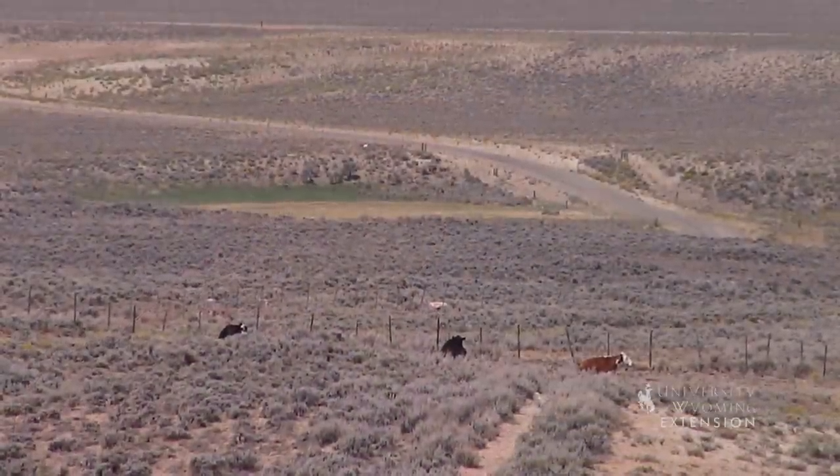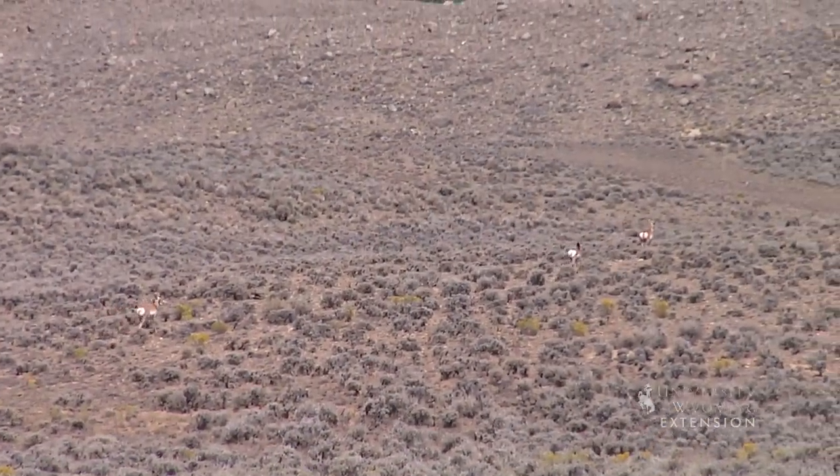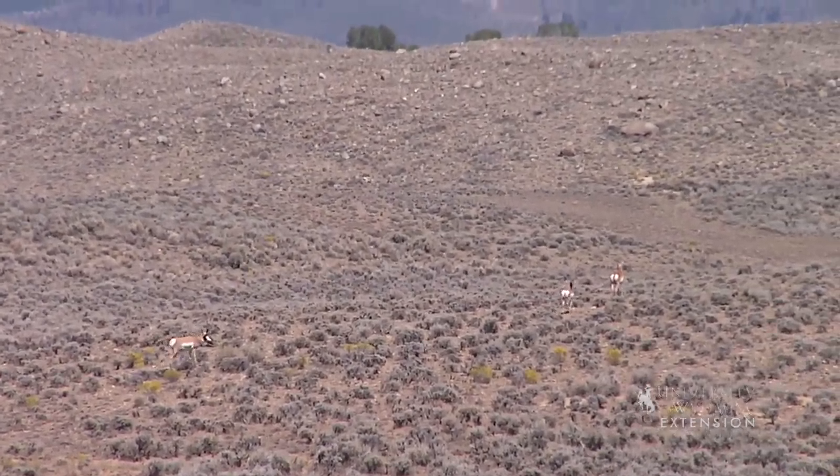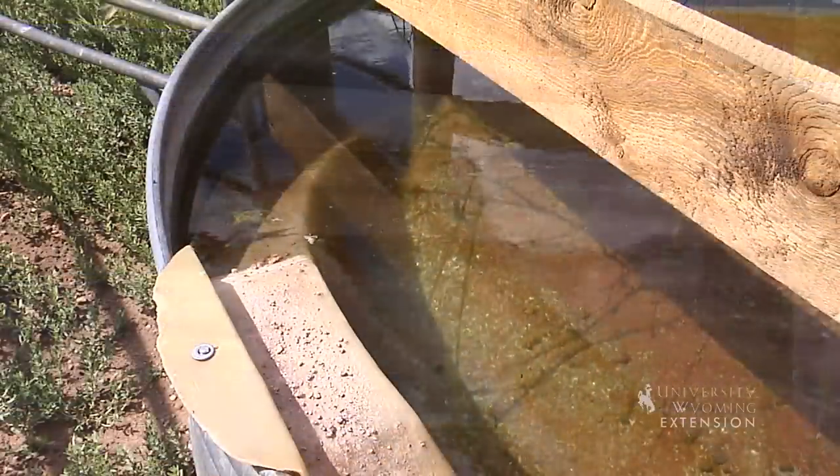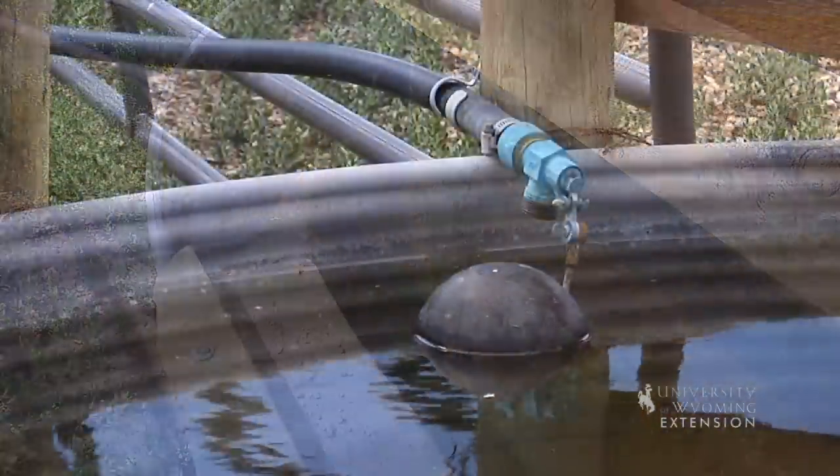You're actively involved in the local conservation district and you're a good steward of your range here. What are some of the conservation benefits with having more of these systems scattered across a Wyoming range? I think it's great — not only does it keep your cattle dispersed better so you don't graze one spot too heavily, but it's also a benefit for the wildlife, because if the cows don't have to walk as far to water, neither does the wildlife. We also have a bird escape ramp so if a bird falls in, they can get out.